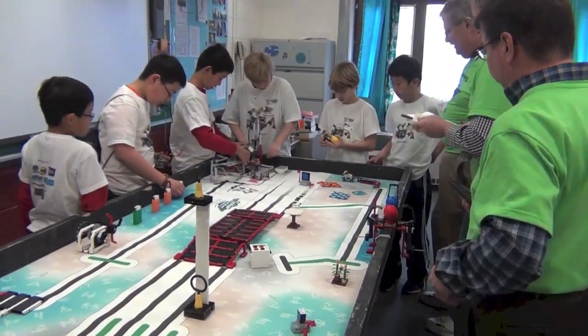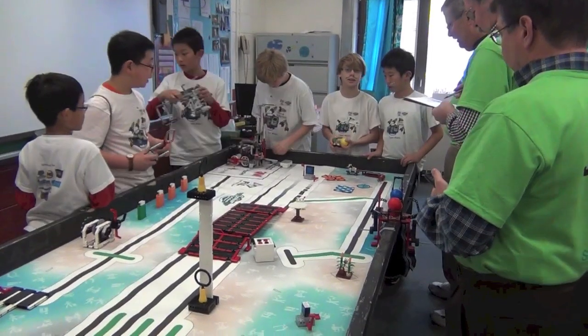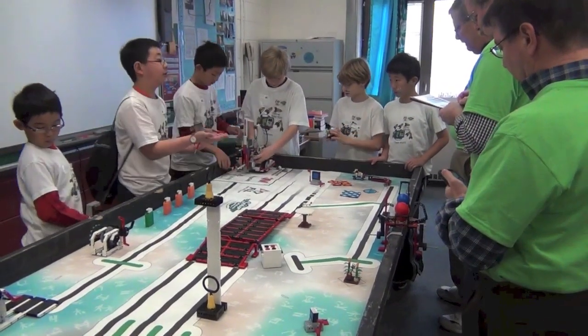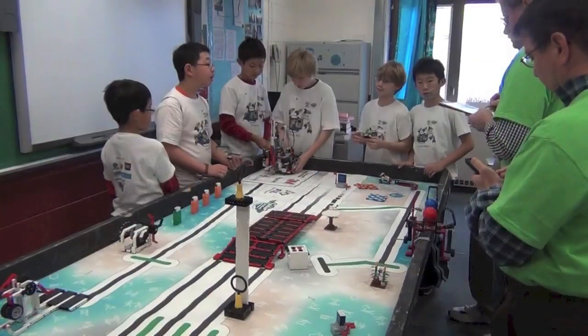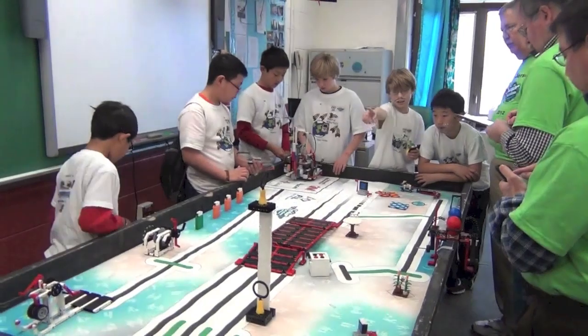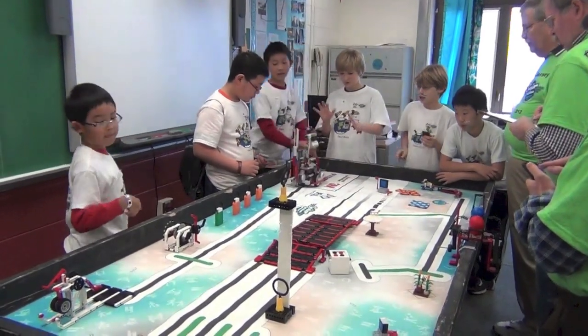The other part of FLL, the missions, is where the team builds and programs the Mindstorms robot to do specific actions on the mat, like moving things, pushing levers, or picking things up. These actions are related to the FLL theme that year. Sometimes it doesn't work.